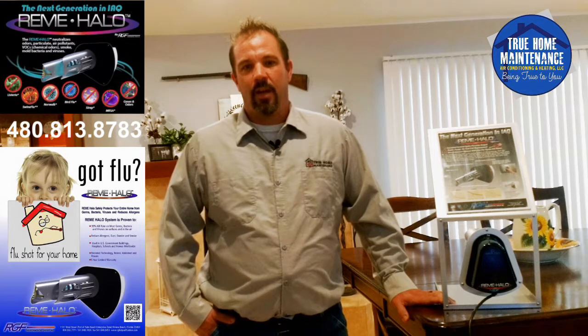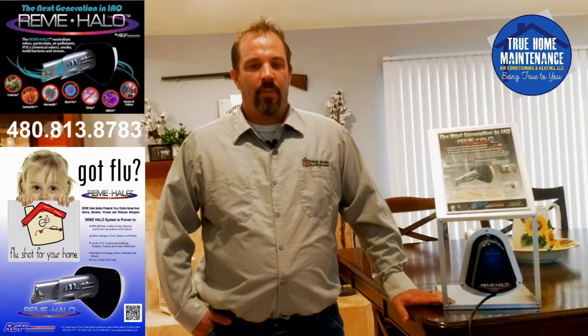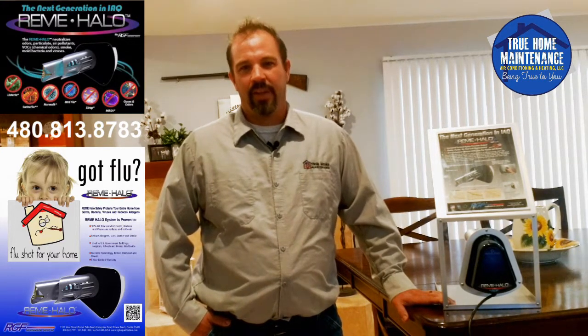The Remi Halo can be installed in almost any duct system in any application. UV lights have been widely used for many years, and recently I've been asked what's the difference between the Remi Halo and a standard UV light.